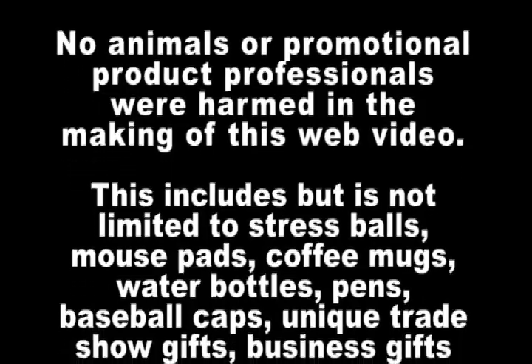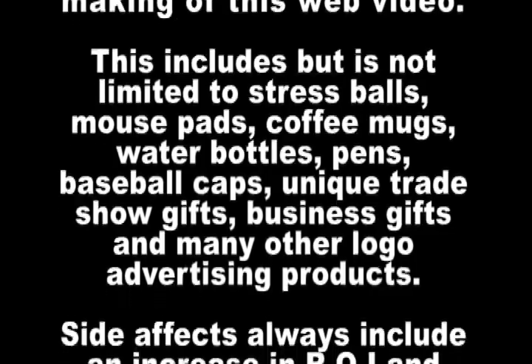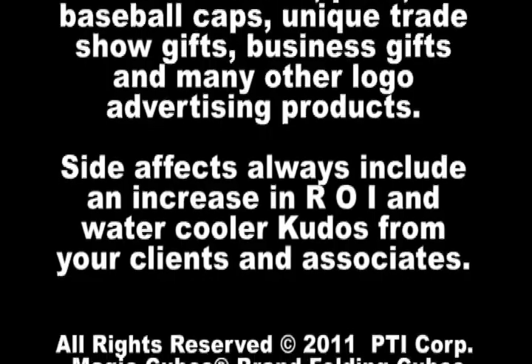No animals or promotional product professionals were harmed in the making of this web video. This includes, but is not limited to, stress balls, mouse pads, coffee cups, water bottles, pens, baseball caps, unique trade show gifts, business gifts, and many other logo advertising products. Side effects always include an increase of ROI and water cooler kudos from your clients and associates.